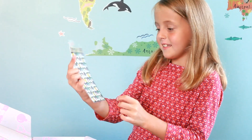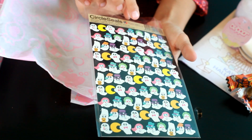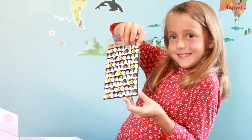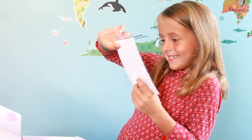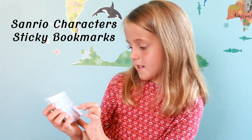They're Halloween stickers. Most of them are ghosts and some of them are moons. They're so cute. Next I have these Sanrio bookmarks. It has a little bear and they're very cute.